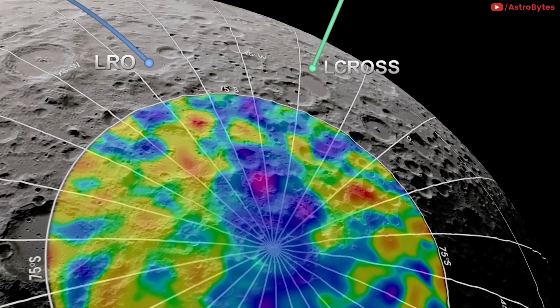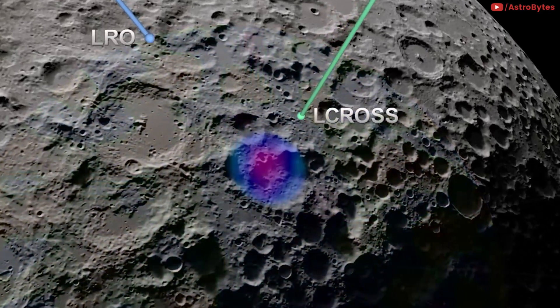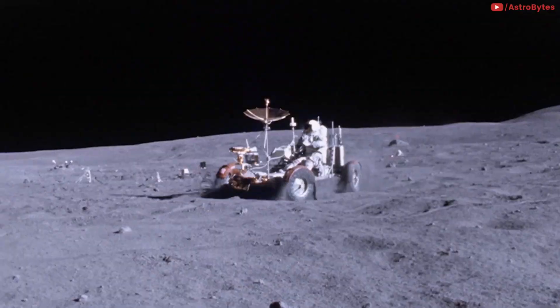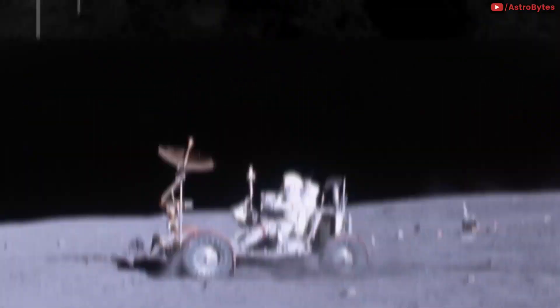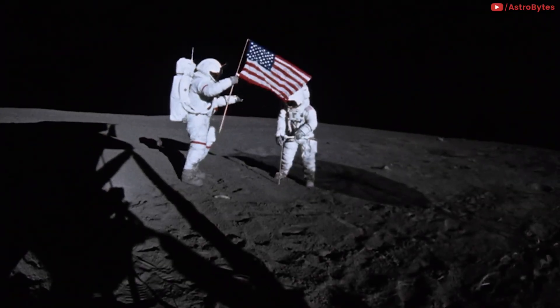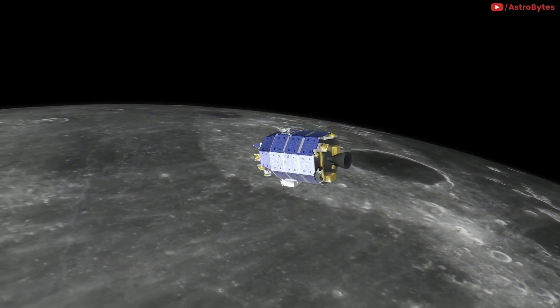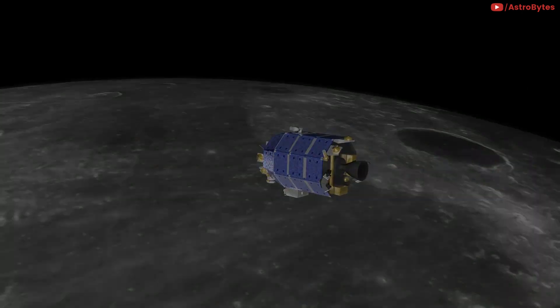Another goal of the Artemis program is for astronauts to find and use water on the moon, along with other resources beneath the surface, to allow long-term exploration. Artemis is the sustainable way of returning to the moon for good. Unlike the Apollo program, this suggests a sustained presence around the moon.